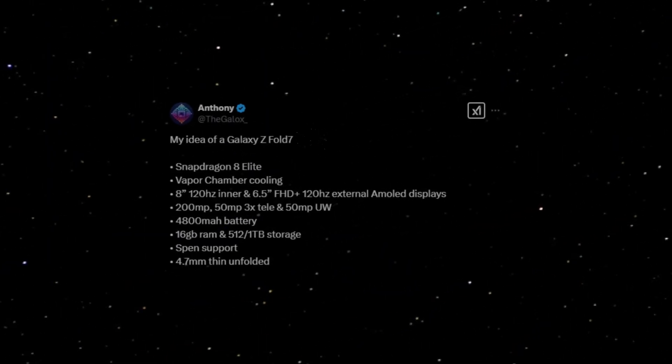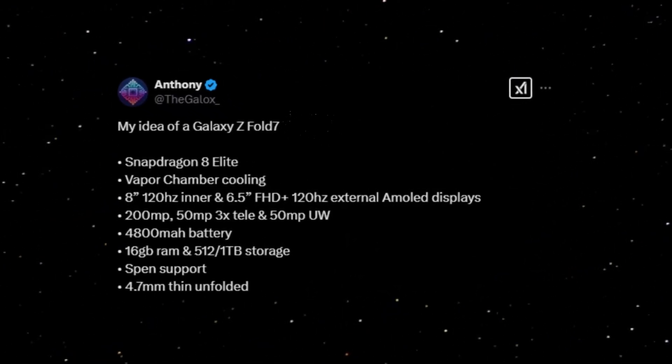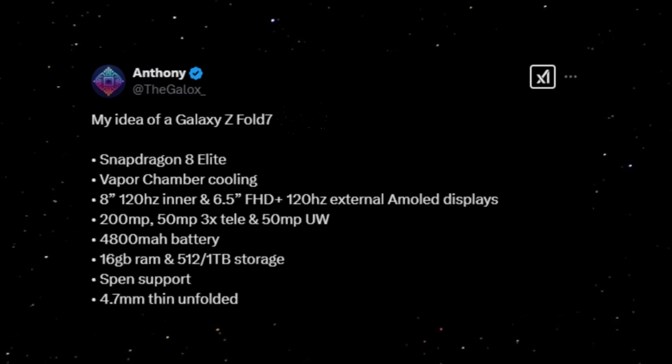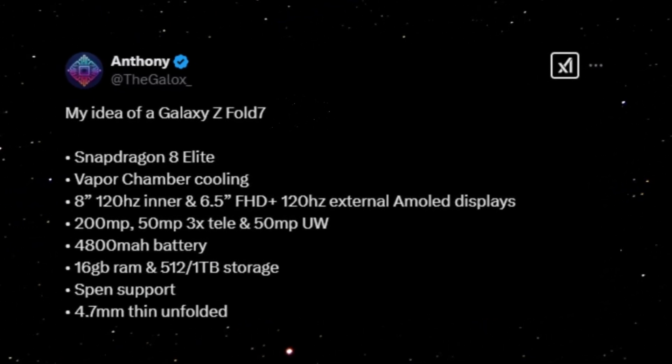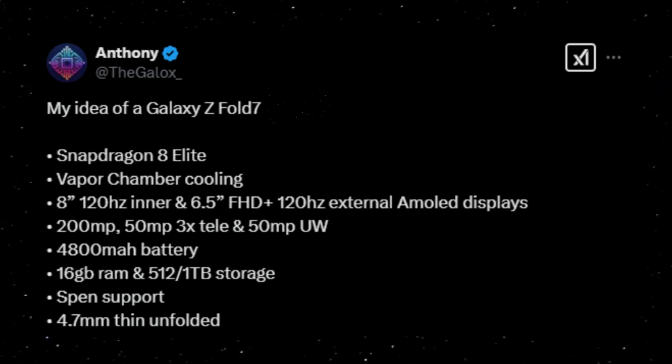The Z Fold 7 is powered by the Snapdragon 8 Elite chipset and features an advanced vapor chamber cooling system for superior thermal management. It boasts an 8-inch 120Hz AMOLED inner display and a 6.5-inch FHD+ 120Hz external display.